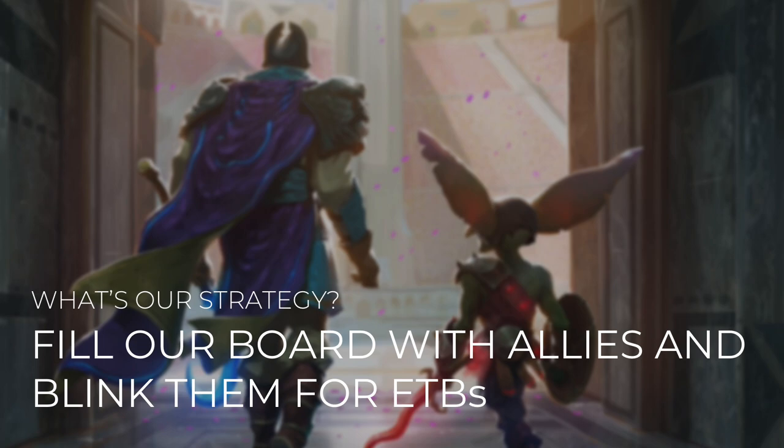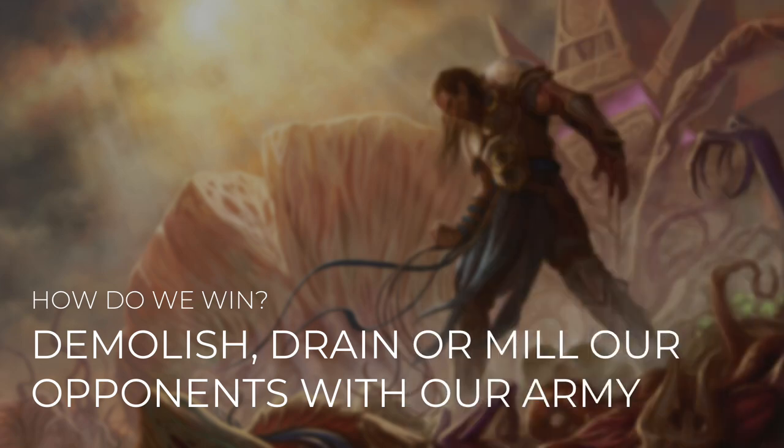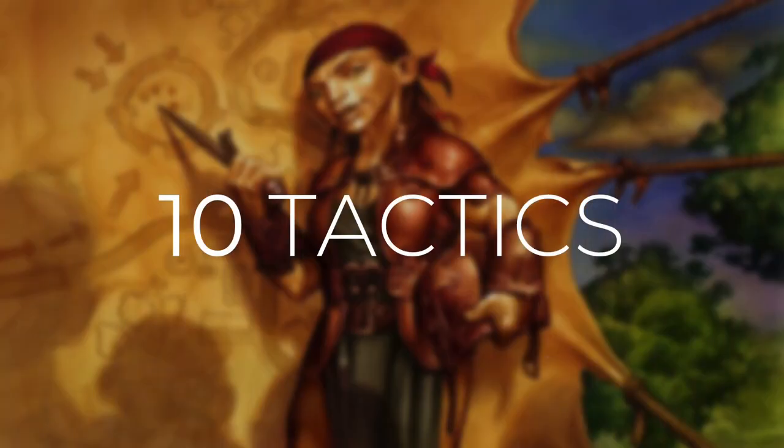So what's our strategy with this deck? We're going to fill our board with allies and blink them for enter-the-battlefield effects. Allies trigger not only when they enter, but whenever another ally enters too. So the more allies that we have on board, the more value we get when we blink one. And how do we win? We're going to demolish, drain, or mill our opponents with our ally army. We've got a variety of ways to win and we can win very quickly once we're set up. As with all Commander's Quarters decks, I'm going to take you through 10 different tactics that show you how the deck works and how we're going to win with it.